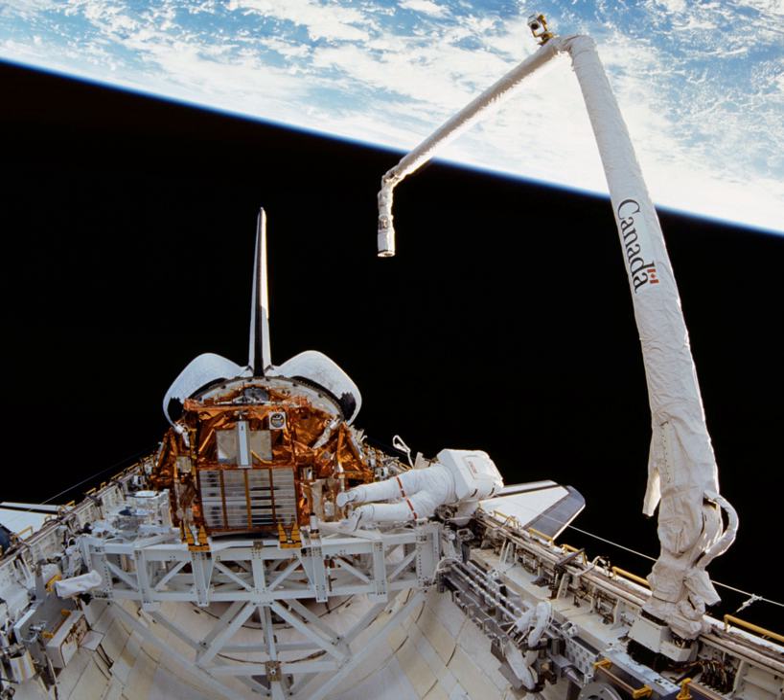The Canadarm is 15.2 m long and 38 cm in diameter with 6 degrees of freedom. It weighs 410 kg by itself and 450 kg as part of the total system. The Canadarm has 6 joints that correspond roughly to the joints of the human arm, with shoulder yaw and pitch joints, an elbow pitch joint, and wrist pitch, yaw, and roll joints. The end effector is the unit at the end of the wrist that grapples the payload's grapple fixture. The two lightweight boom segments are called the upper and lower arms: the upper boom connects the shoulder and elbow joints, and the lower boom connects the elbow and wrist joints.